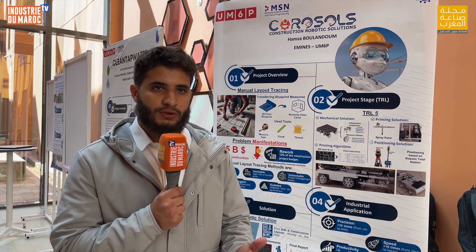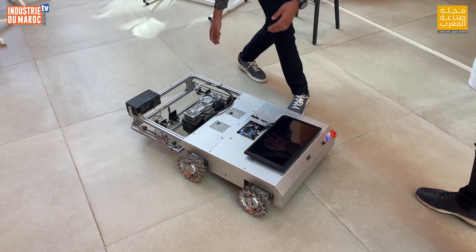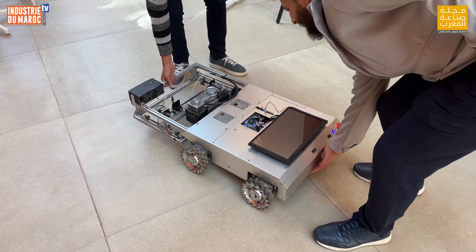Our current prototype achieves a precision of one centimeter. Our goal in the next months is to enhance this precision to millimeter precision by using robotic total stations. Also in the coming months, we will be doing tests with construction companies in order to validate the product on the market.